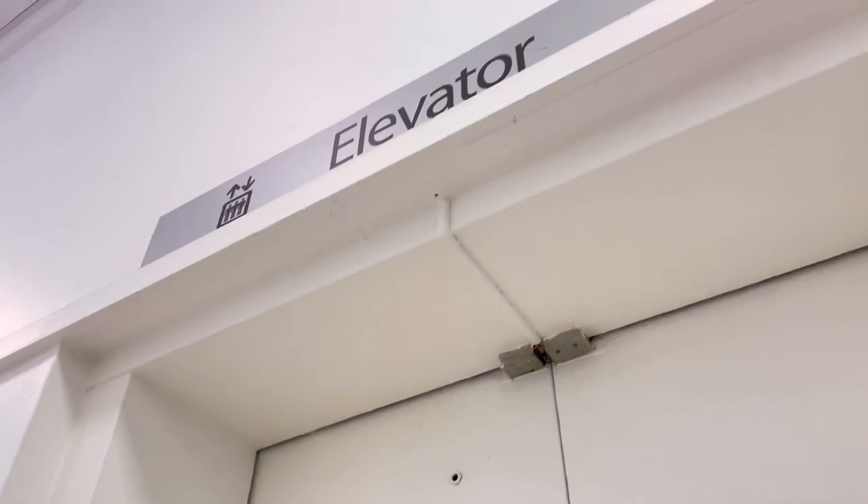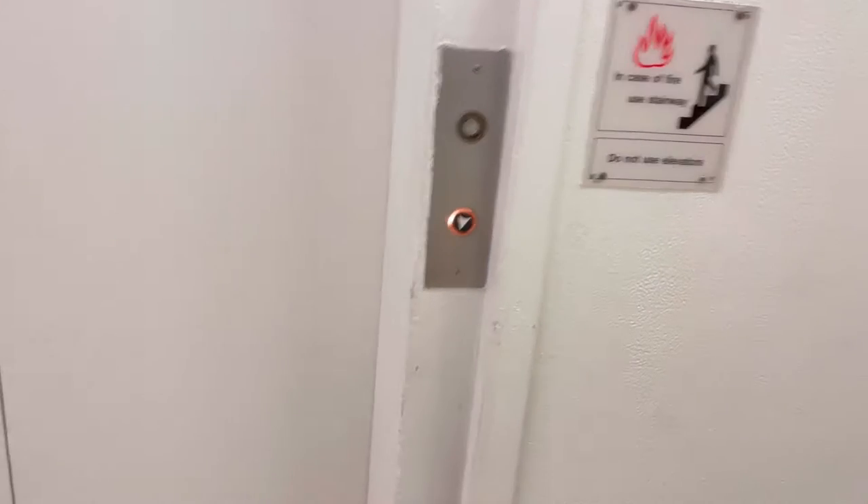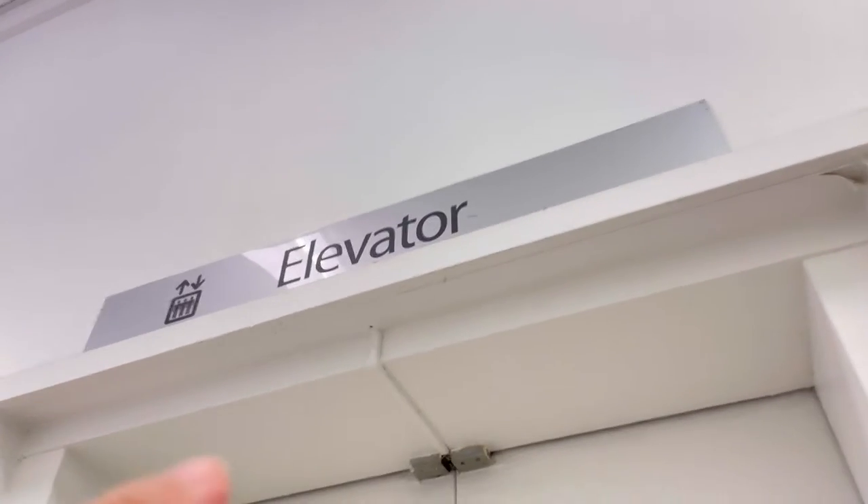This is the elevator at Macy's in the Springfield Mall in Pennsylvania. That's the old sign. This thing's a beauty — you can see the cross bubbling with that button. Otis used to sit right there.